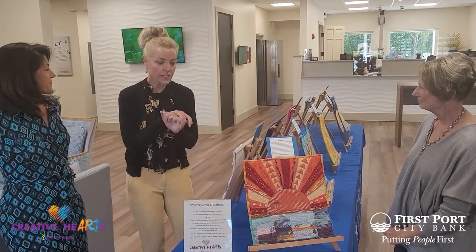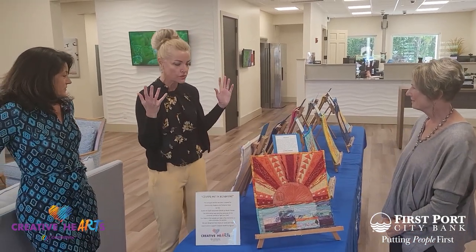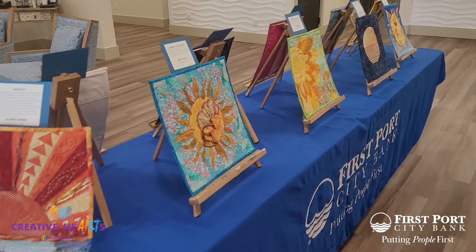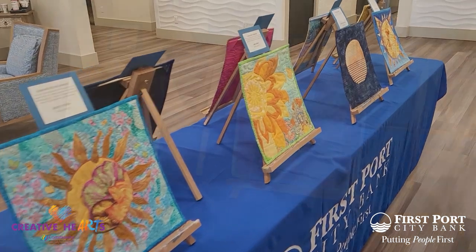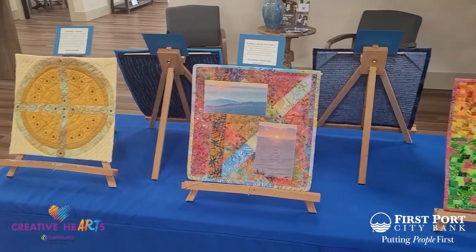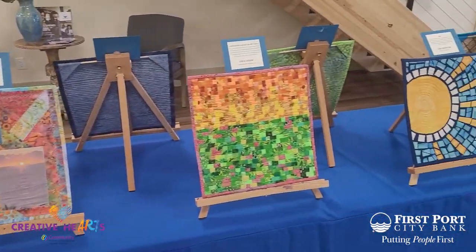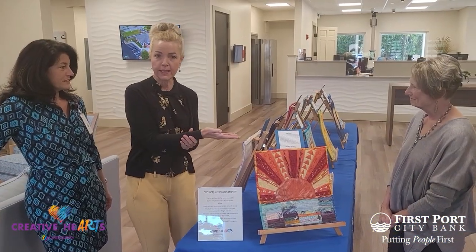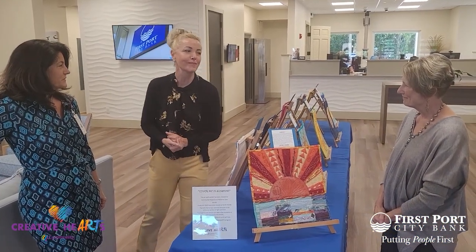I would love to show everyone this exhibit that is at First Port City Bank in Fernandina, that was created by our wonderful Creative Hearts volunteers. So I'm going to hand it over to Lori Hemke, and she will tell you a little bit more about the exhibit.